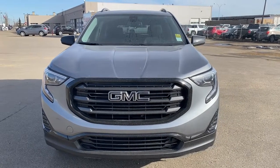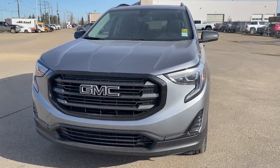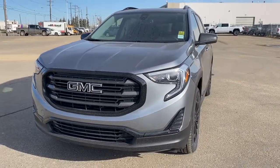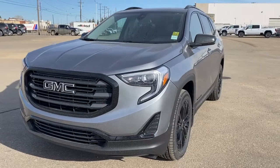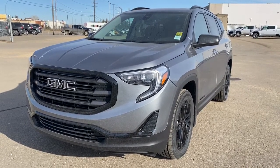It's a great day at Western GMC Buick, located on the corner of 184th Street and Stony Plain Road in Edmonton, Alberta. Today we're looking at the 2021 GMC Terrain SLE Elevation Edition.